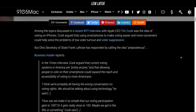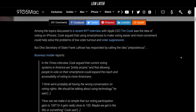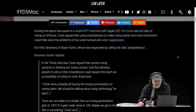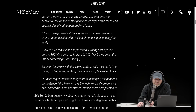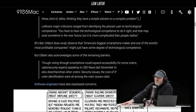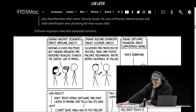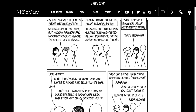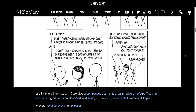Tim Cook said: 'I think we're probably all having the wrong conversation on voting rights. We should be talking about using technology. How can we make it so simple that our voting participation gets to 100, or really close to 100 — maybe we can get in the 90s.' Some criticism: voting through smartphone could expand accessibility for some voters, but cybersecurity experts listed ways it could disenfranchise others — security issues, the cost of iPhones, internet access, and voter identification.